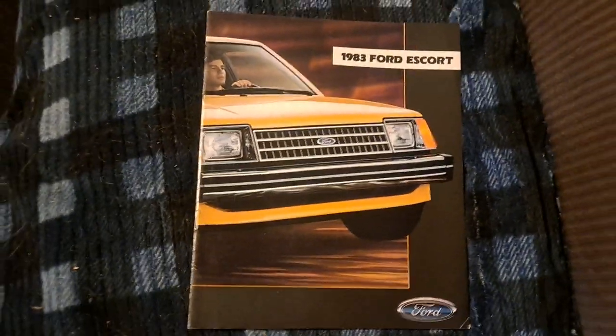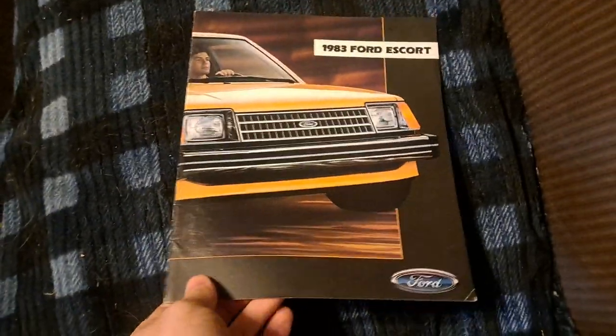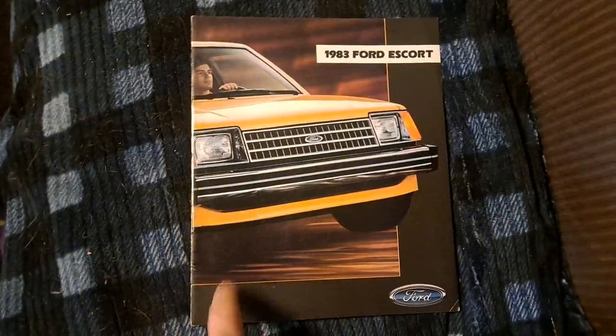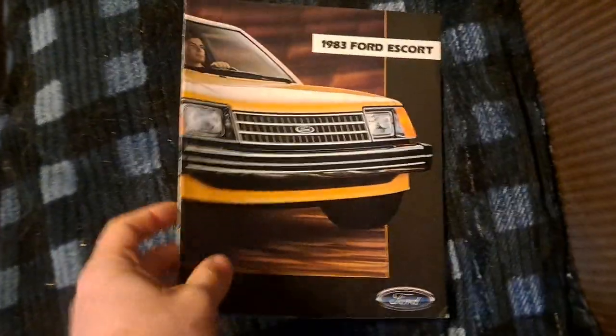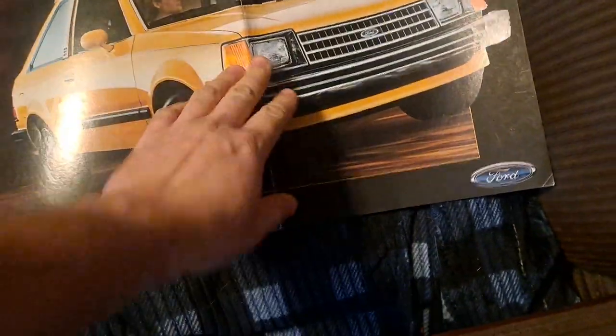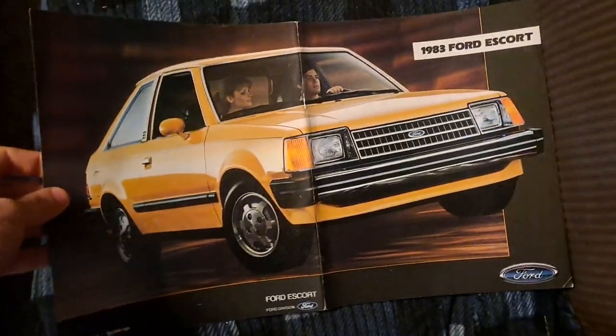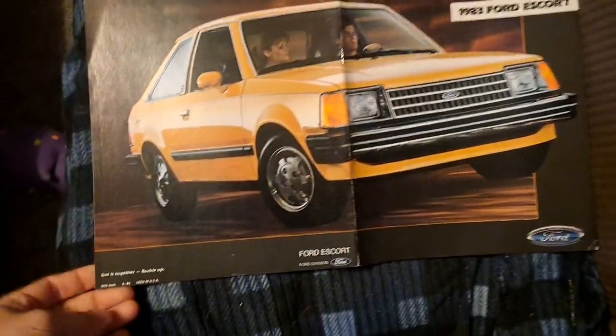Hi all, back with another Ford sales catalog. This one's a 1983 Escort. For '83 they all kind of had this black border around them. For '82 they were kind of like a silver border, depending on the catalog. It is a full photo display across the front and back covers — this one's made 8 of 82.